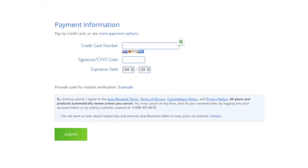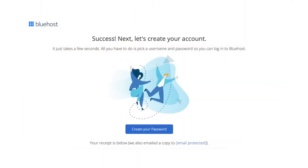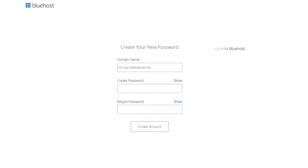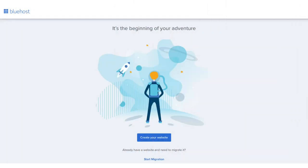Next, enter your payment information and click the Submit button. Bluehost will email you your receipt. You'll then be directed to a page to create your Bluehost account so you can log into the Bluehost dashboard and begin building your site. Click the Create Your Password button, enter a password, accept the terms and conditions, and click the Create Account button. Your Bluehost account has now been created, and you can begin creating your website.